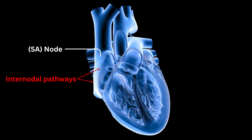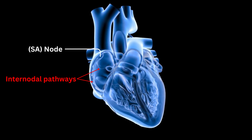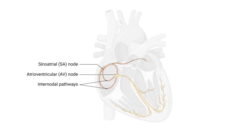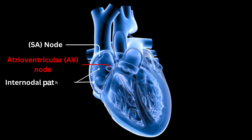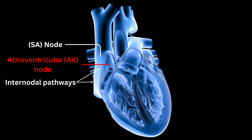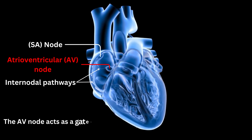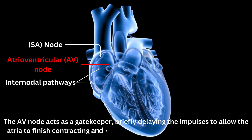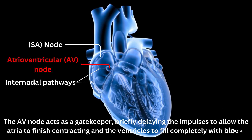After the electrical impulses have reached the atria, they continue their journey to the atrioventricular node, or AV node, located near the center of the heart between the atria and ventricles. The AV node acts as a gatekeeper, briefly delaying the impulses to allow the atria to finish contracting and the ventricles to fill completely with blood.